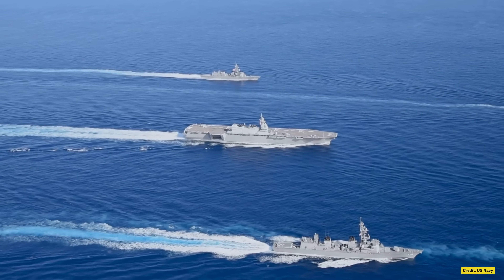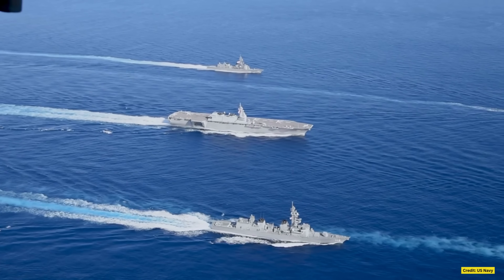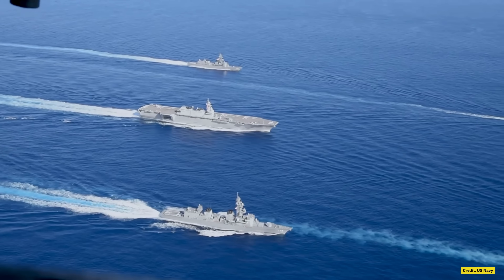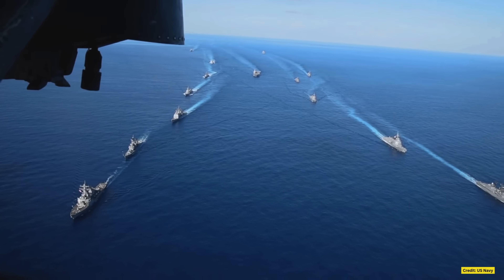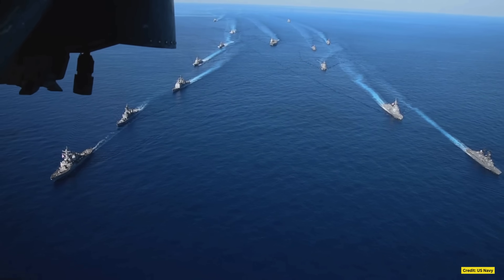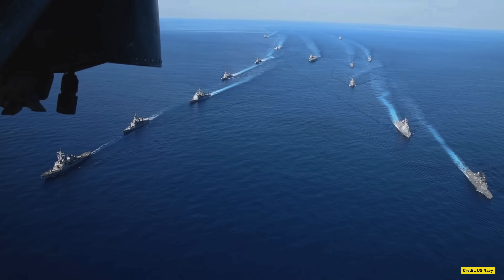The year is 2005. Off the sunlit coast of California, the mighty USS Ronald Reagan cuts through the waves, a gleaming testament to American naval supremacy. With its vast deck capable of hosting 90 aircraft, the supercarrier moves in perfect harmony with its formidable strike group, a fleet designed to dominate the seas.